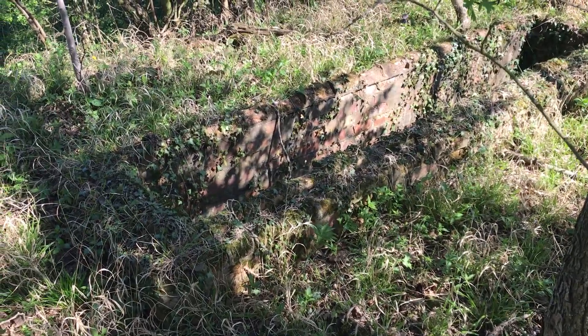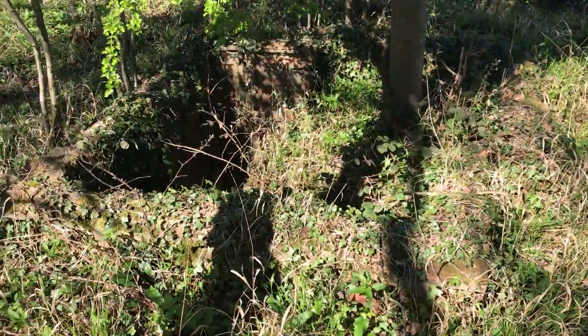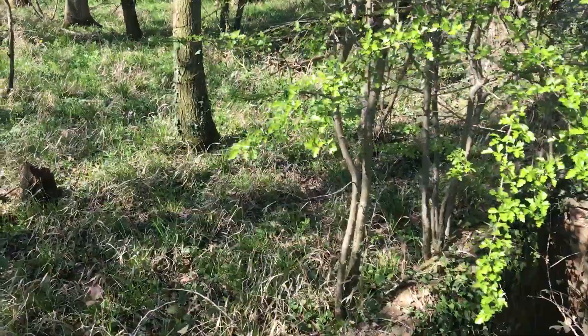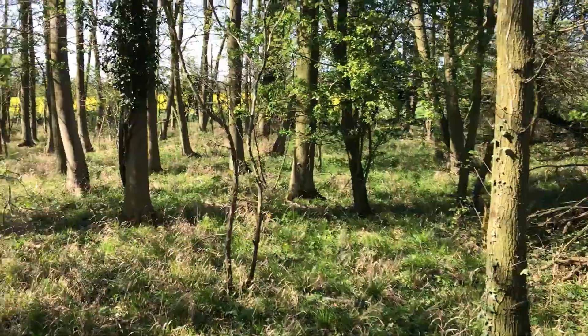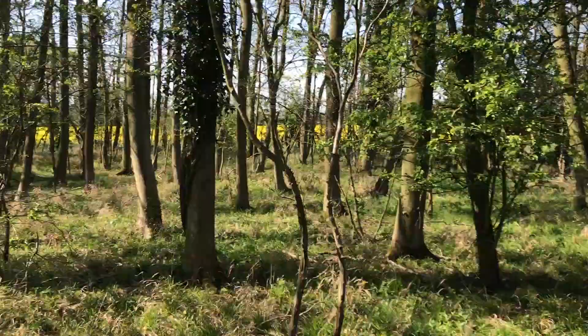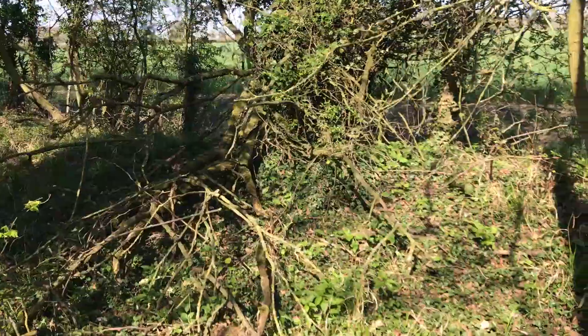Here we are starting in one corner — there's a one-nut slit trench which is adjacent to a Vickers gun pit. We'll keep walking around the site so we can see what else is here. As you can see, it is in a wooded paddock just off Wyndham Road, northwest of Hethel Airfield.